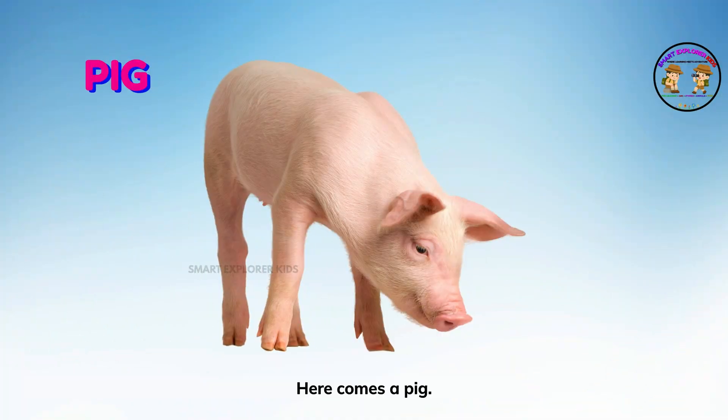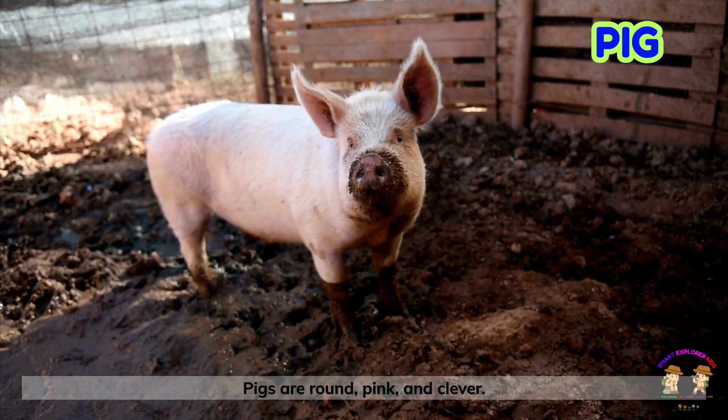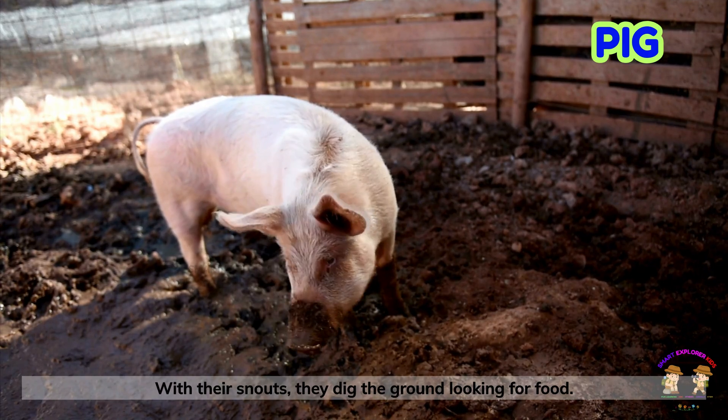Here comes a pig! Pigs are round, pink, and clever. They enjoy rolling in muddy puddles to keep cool. With their snouts, they dig the ground looking for food.